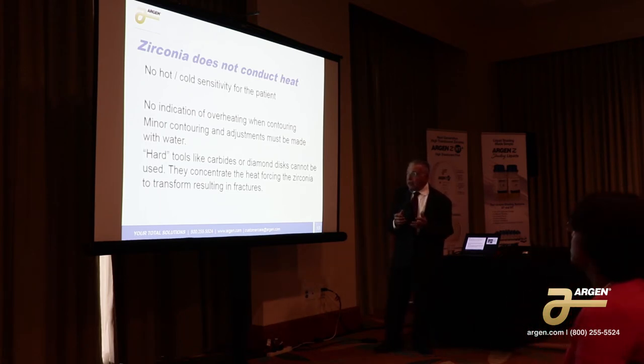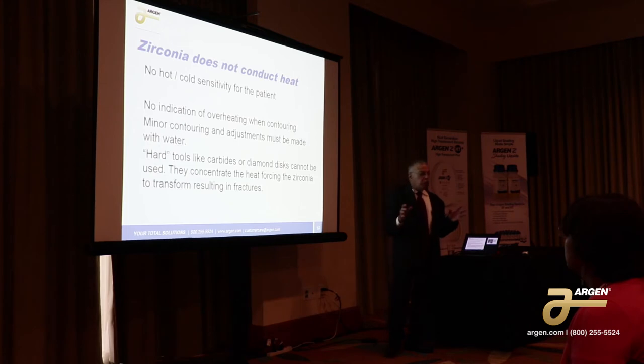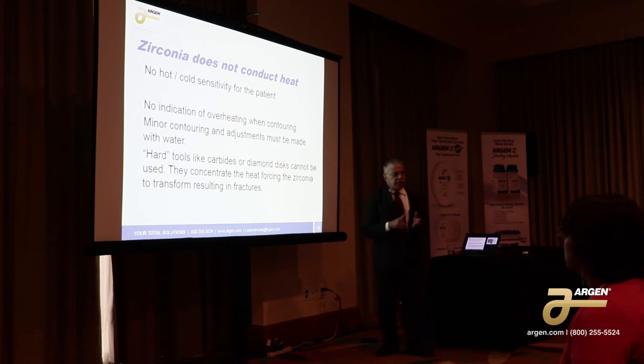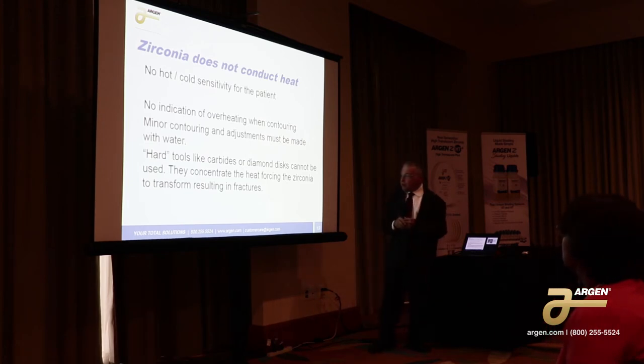Any minor contouring and adjustments must be made with water. You can't do anything dry and you can't use any hard tools on the sintered product. On sintered zirconia, you cannot use any carbides and you cannot use any diamond disc. Everyone loves to use diamond disc because it's so easy to open up the embrasures. And with zirconia, you open up more than the embrasures.